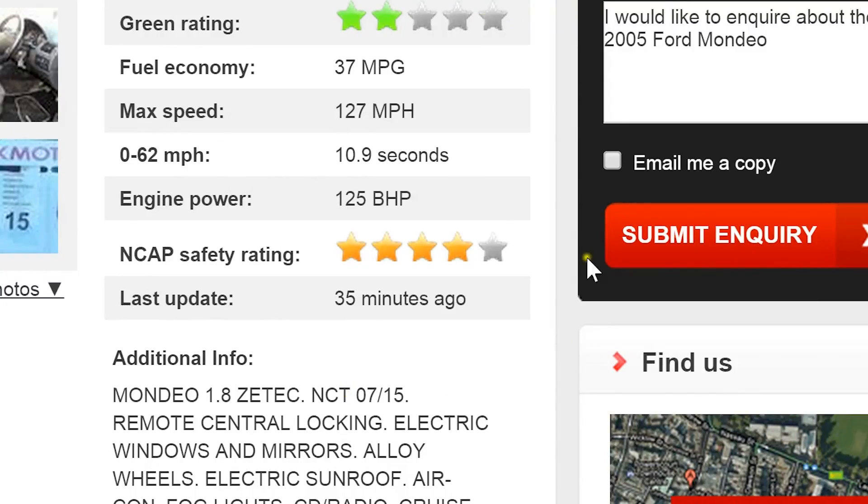On safety, it got four out of five available stars on the NCAP safety test, which was not bad for its time — when the car was launched in 2000, no other car had achieved the full five stars until the Renault Laguna came along in 2001 and raised the bar. The Mondeo is well equipped safety-wise with front, side and curtain airbags as well as ABS brakes as standard.